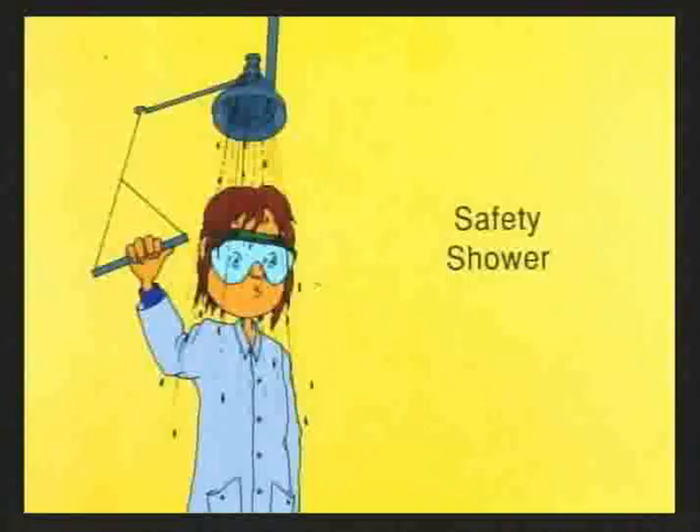Use the safety shower to wash off large chemical spills, such as a whole bottle of acid. Stand under the shower head, pull on the large metal handle, and streams of water will wash off whatever you spilled on yourself. The shower is designed so that water continues to flow even after you let go of the handle, so you can use your hands to wash thoroughly.